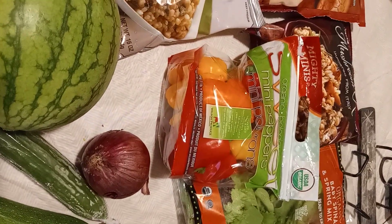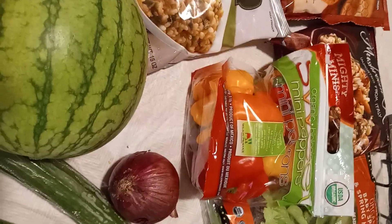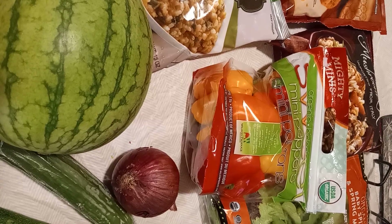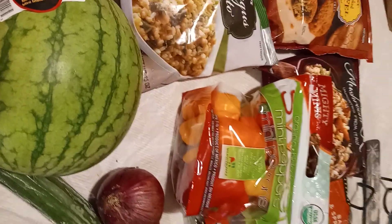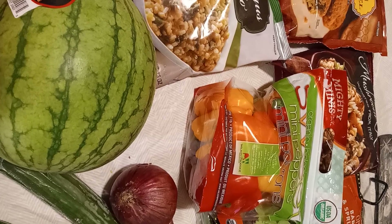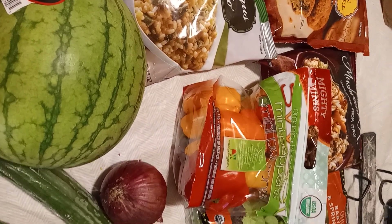Trader Joe's was cool — this was like my second time going ever. The customer service is amazing and the selection is great. I love that so many things are organic, vegan, and all that kind of stuff. I don't really do vegan myself, but for people that are vegan, Trader Joe's has a very good selection.